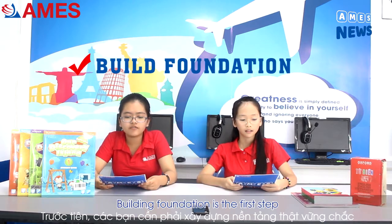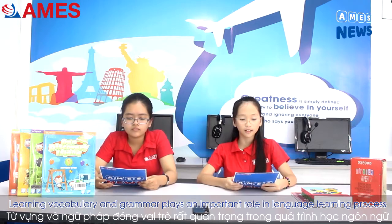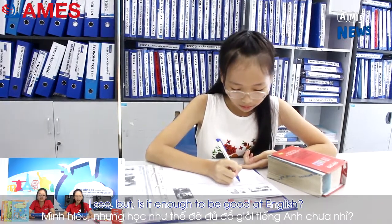Building foundation is the first step. Learning vocabulary and grammar plays an important role in the language learning process. We need to learn new words and grammar day by day.